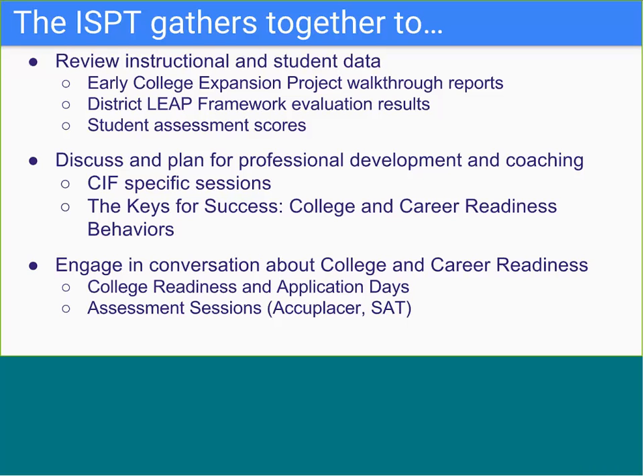The instructional support personnel teams gather on a predetermined schedule that differs for every school—weekly, bimonthly, or monthly—with the meeting schedule determined by the school based on its needs. ISPTs also discuss ongoing alignment of initiatives, reinforce the instructional message being delivered to staff, and discuss coaching assignments.